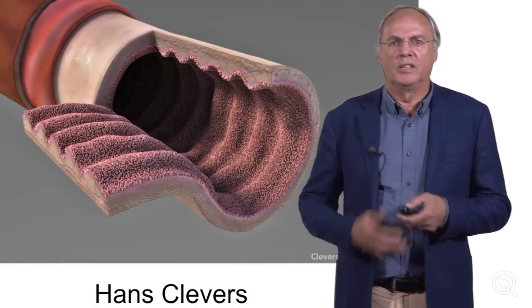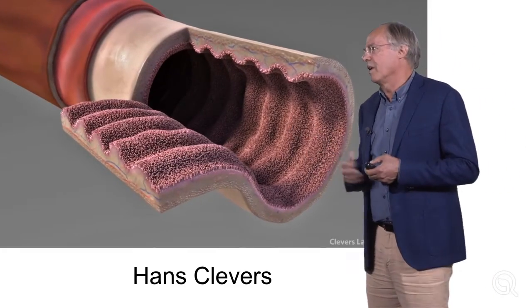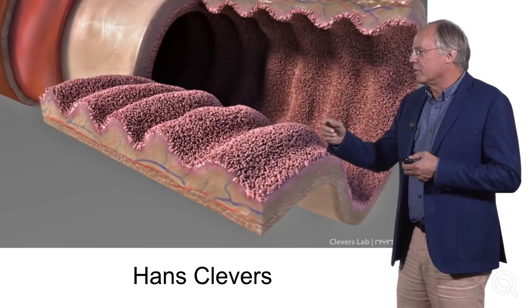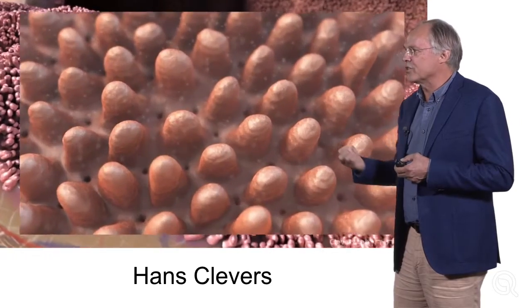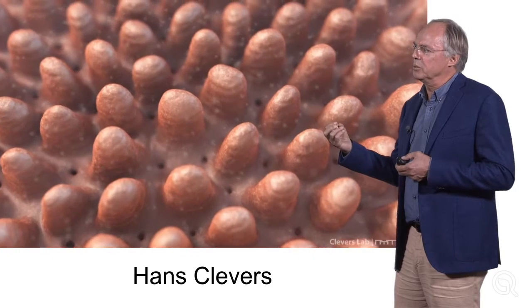Hi, my name is Hans Kleevers. I'm a scientist in the Netherlands. What you see here is the gut of a mammal — it could be a mouse, it could be a human being. You can already appreciate that the inner surface has these protrusions that extend the surface of the gut dramatically. This helps us to very efficiently digest food and take up nutrients.